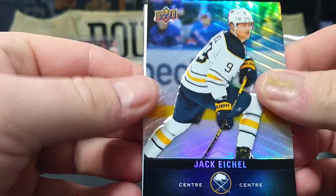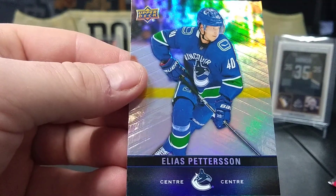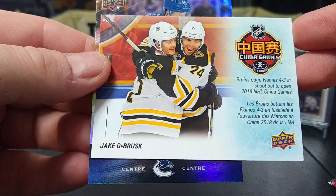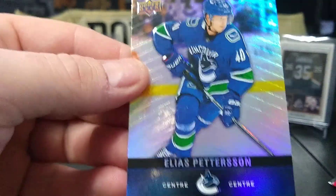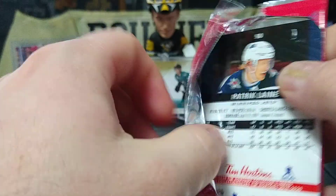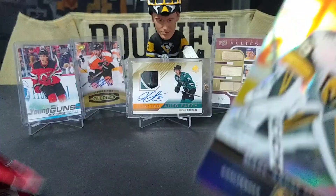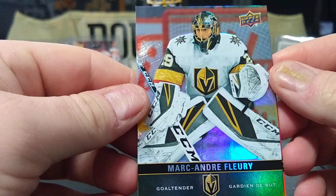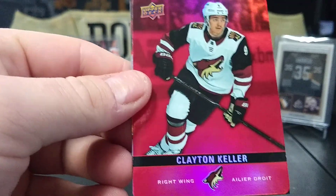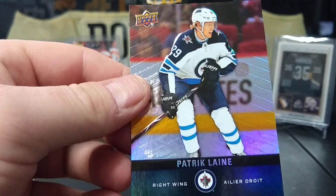Alright, we got Jack Eichel, Jake DeBrusk — nice — Jake and Elias. Final pack: Tim Horton, oh Flower! There's Flower, Clayton Keller red, and Patrick Laine.